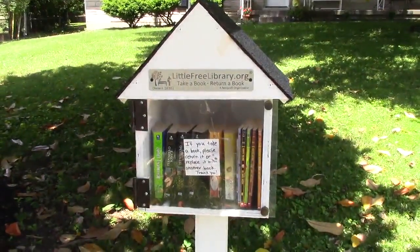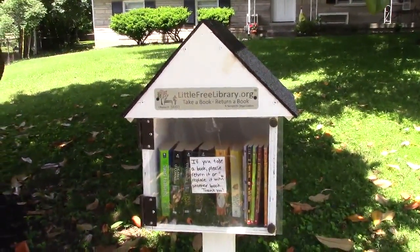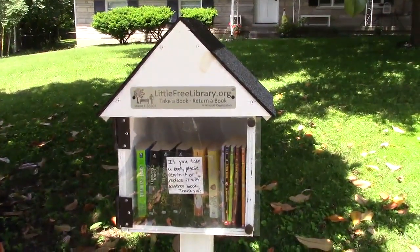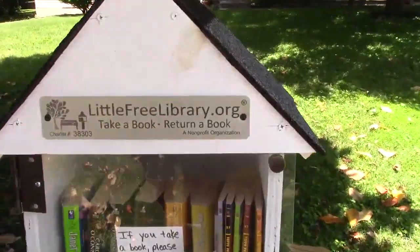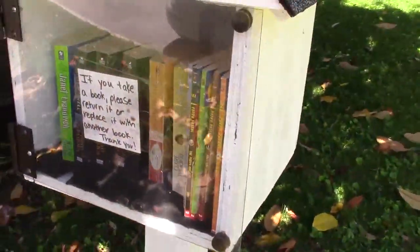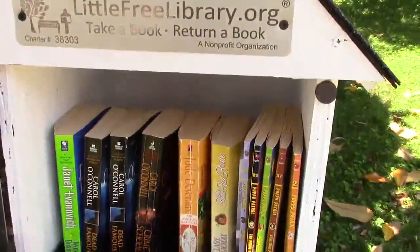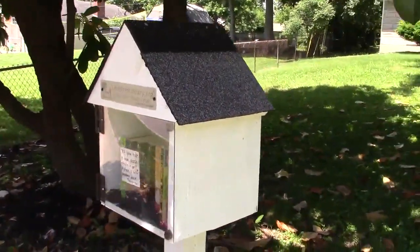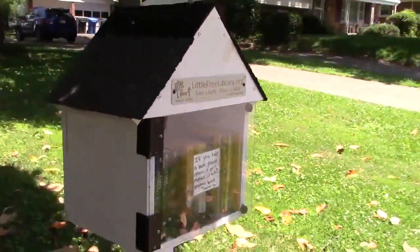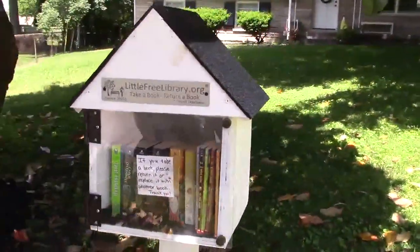Now we're on the west end of Lexington. This is 1917 Westminster Road, which is off of Doeville, which is off of Oxford Circle, which runs into Versailles Road — US 60 west headed out of town towards Versailles and the airport. This is charter number 38303, a little library but still room for quite a few books. Certainly the smallest one we've seen, but very nice with a shingle roof and a nice big shade tree. That is 38303 on Westminster Road.